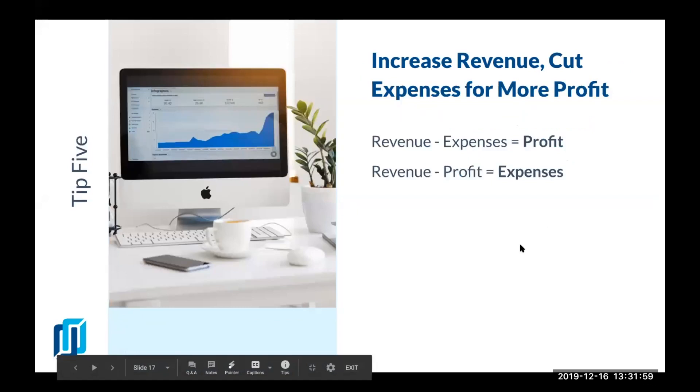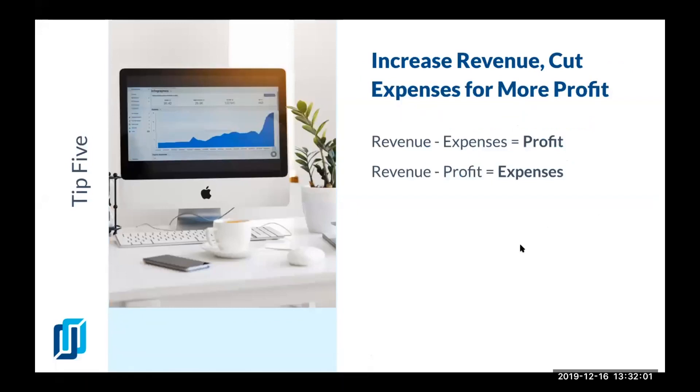Tip number five: increase revenue and cut expenses for more profit. We have the formula everybody knows: revenue minus expenses equals profit. That means to reach the right profit, you have to cut expenses — that's the number one thing everybody starts doing. Or they start thinking they need to get more jobs and increase revenue. But one hundred percent of the time you have to do both.